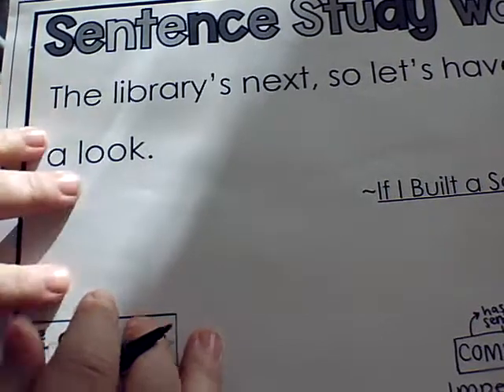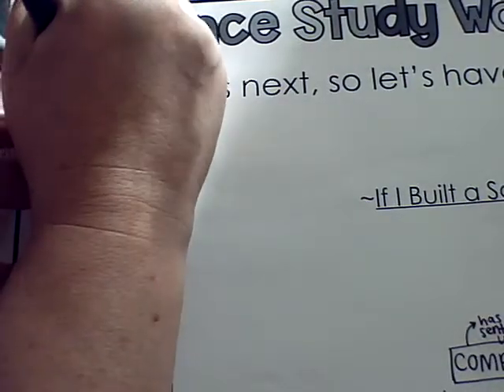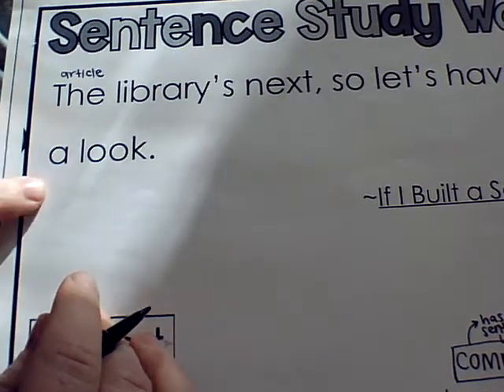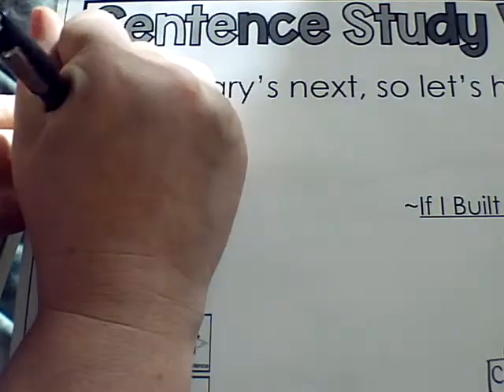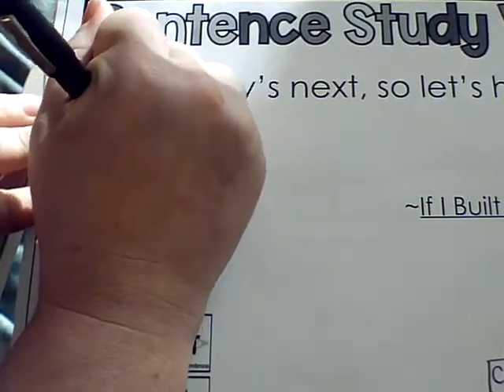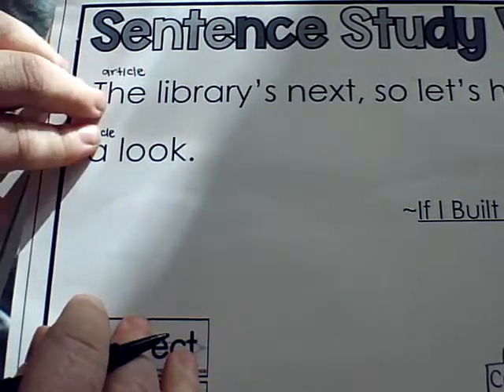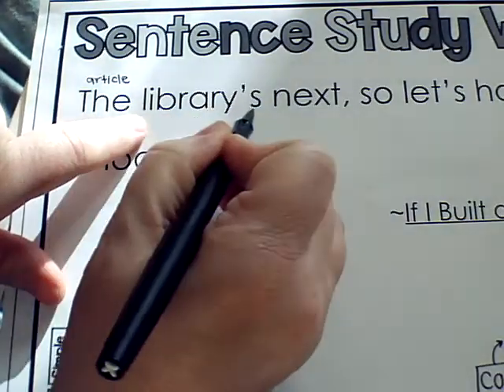'The' is an article — it's one of those short words that has a function but isn't super important on its own. And 'a,' right underneath it, is also an article. My eyes went straight down so I went ahead and labeled both. So we have an article and an article. Then we have 'library's next.'